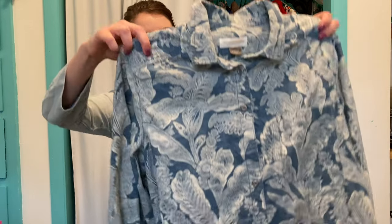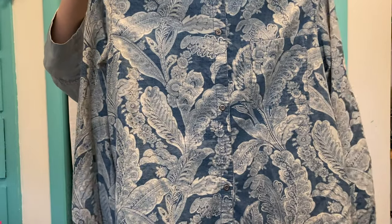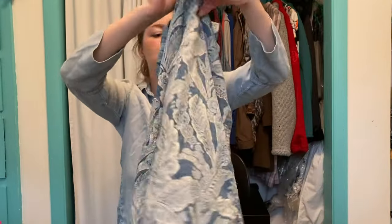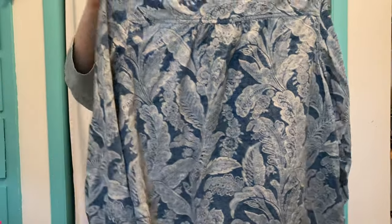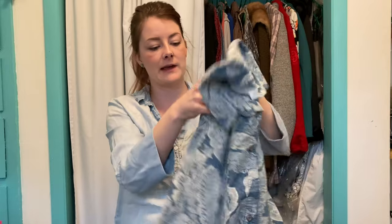I've definitely heard of this one before — Anthropologie brand. This is kind of a corduroy material, paisley print, button-up, basic flannel shirt, and I definitely grabbed it. Great brand. I'll probably get around $20 for that, and I was excited to pick it up because I've never seen Pilcrow and the Letterpress before.